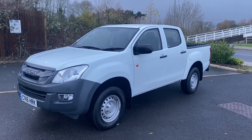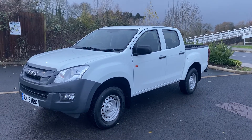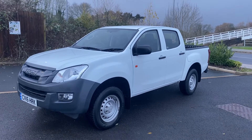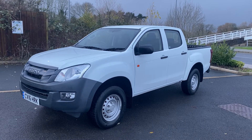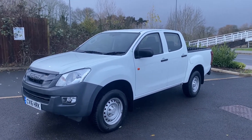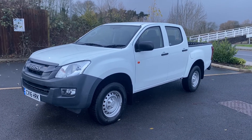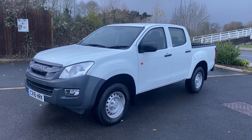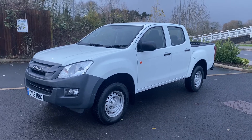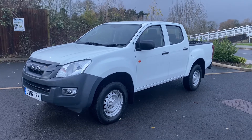Hi, good afternoon, it's Simon at Vans Today in Worcester. I'm going to give you a quick video walk-around of this 2016, 16-plate Isuzu D-Max — it's the 2.5 turbo diesel version, four-door double cab pickup, Euro 5. It's a one keeper from new, covered just 34,000 miles, direct off the lease company. It's believed to have been out on lease to a council, so it's not had a mega hard life. A couple of minor cosmetics I'll show you as we go around, but in overall good condition.